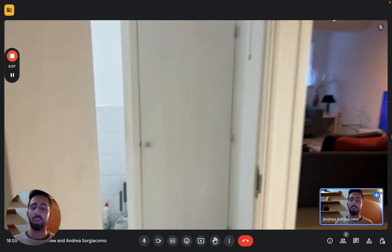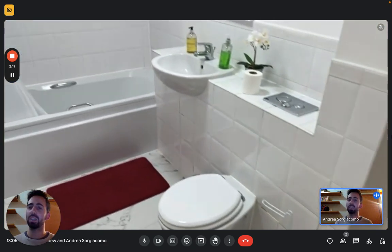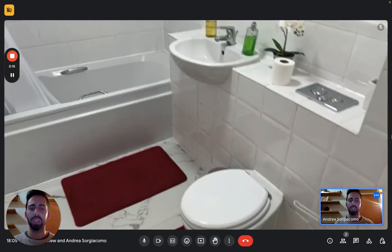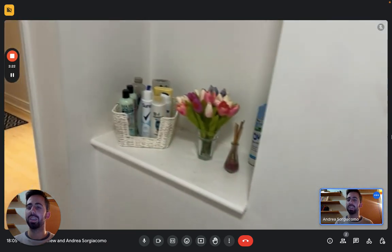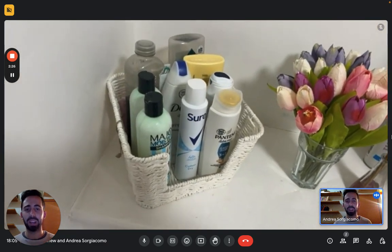And next we have the second bathroom, so there's basically one bathroom each. This one still has a sink and toilet, but this one has a tub — a big bathtub for you, with its own shower handle, obviously. And some toiletries are already available for you.